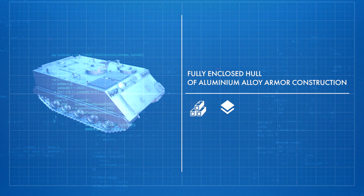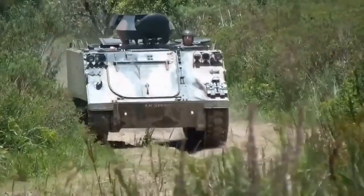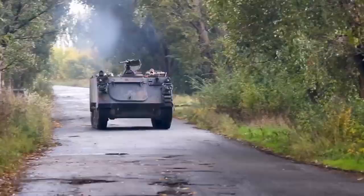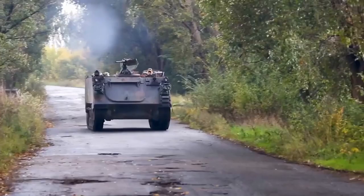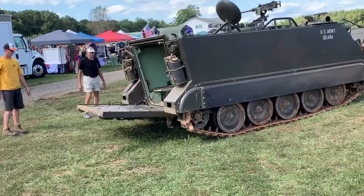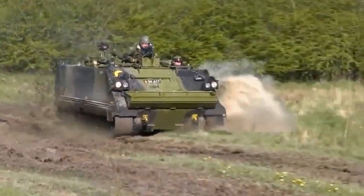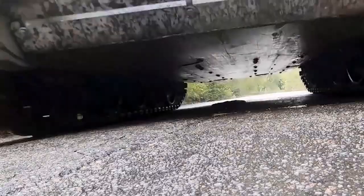The main feature of the M113 is a fully enclosed hull of aluminum alloy armor construction. It was the first mass-produced armored vehicle which utilized aluminum armor. Up to 40% of vehicle components are manufactured from light alloys. The aluminum hull had a far greater rigidity than steel, allowing them to reduce the number of reinforcing structures and create a more usable interior. However, protection of the M113 was rather limited, with all-around protection against 7.62mm ball rounds and artillery shell splinters.